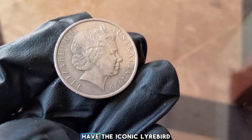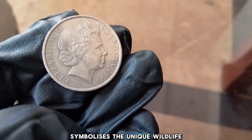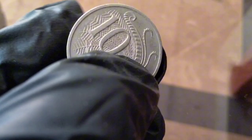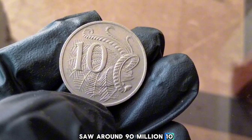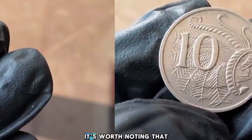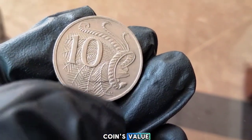On the reverse we have the iconic lyrebird, designed by Stuart Devlin. The lyrebird symbolizes the unique wildlife of Australia — its elegant tail feathers stretch across the coin, making it one of the most beloved designs in Australian coinage. In terms of mintage, 2000 saw around 90 million 10-cent coins produced by the Royal Australian Mint. Certain factors such as coin condition can significantly affect the coin's value in today's market.